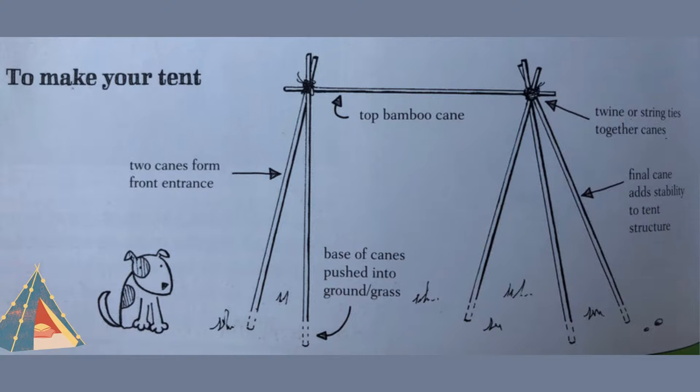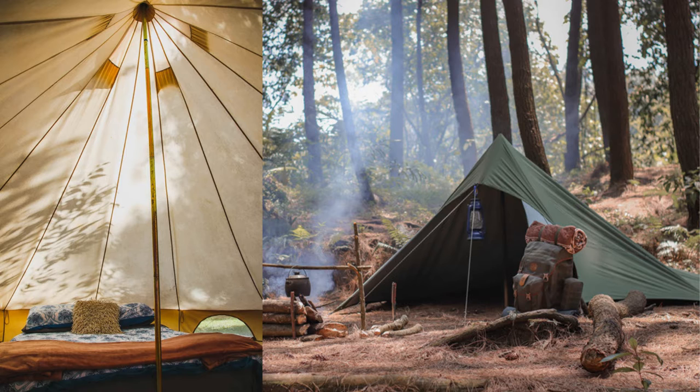The tent will shelter you from the odd light shower, but if you want to make it more waterproof, use a tarpaulin to cover the frame.